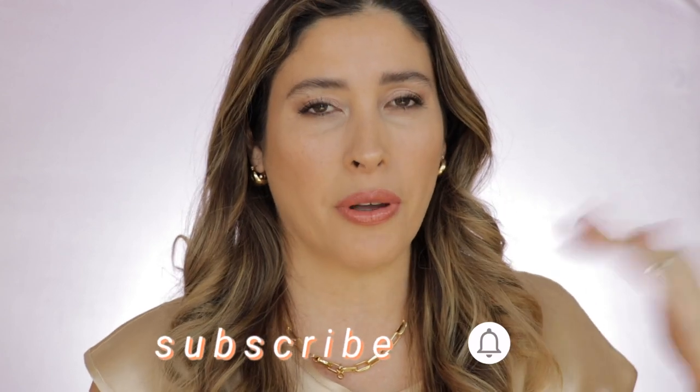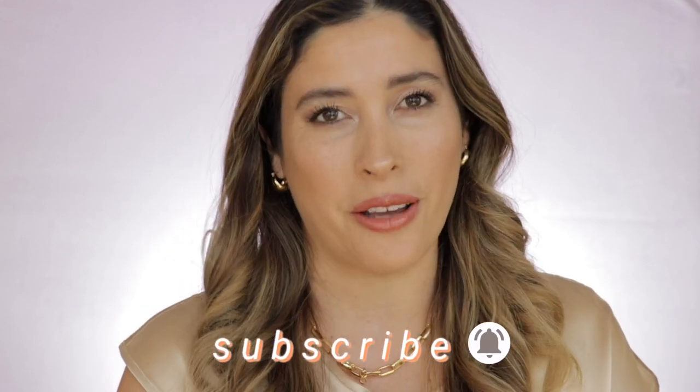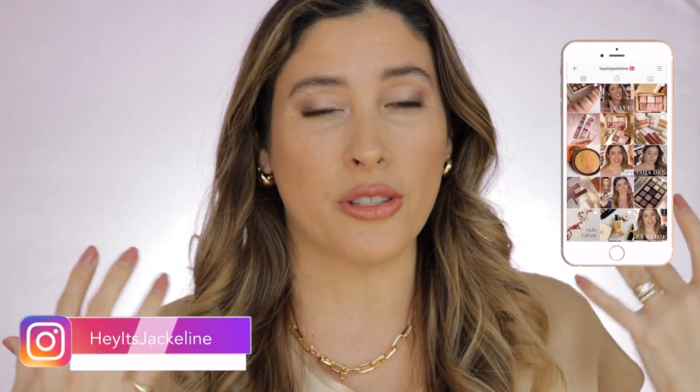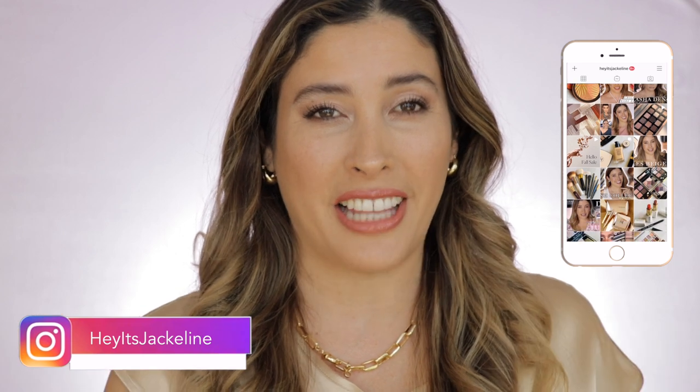Hey friends, it's Jacqueline here. In today's video I will be sharing with you those five skin-like foundations that will work great for those of us that have dry, sensitive, and mature skin. If you're new here, I hope you will consider subscribing to my channel, ring that post notification bell so you don't miss any of my uploads, and come follow me on my Instagram. If you want to see what those five skin-like foundations are, just keep on watching.